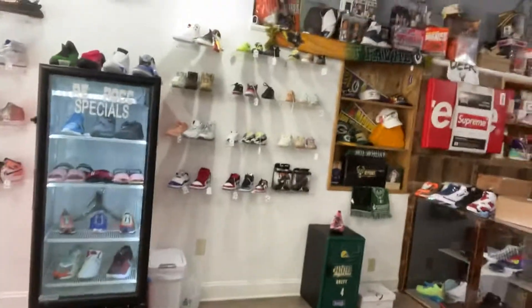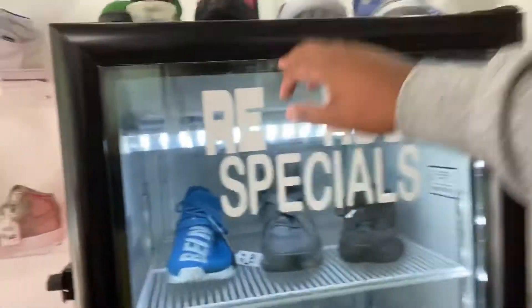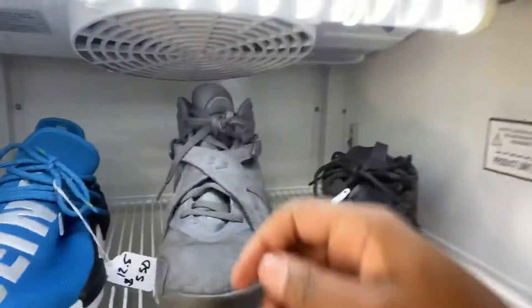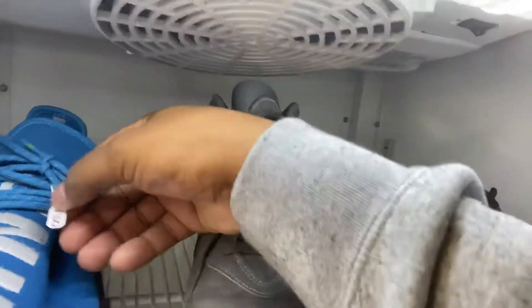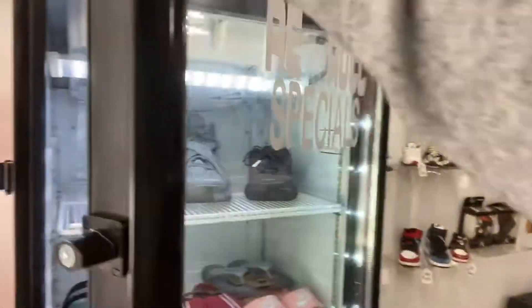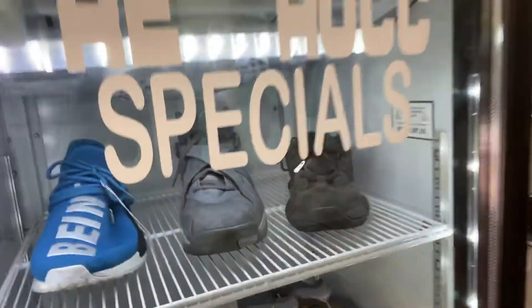When you walk in the store, first thing you're gonna see — right by my Rerock sign — is the Rerock Specials. What the Rerock Specials is about is basically giving you the deals of the week. Once it was $550, now it's $300 — that's what's gonna be going on in here. The cooler has the good deals, or we might throw some heat in the cooler to cool it down.